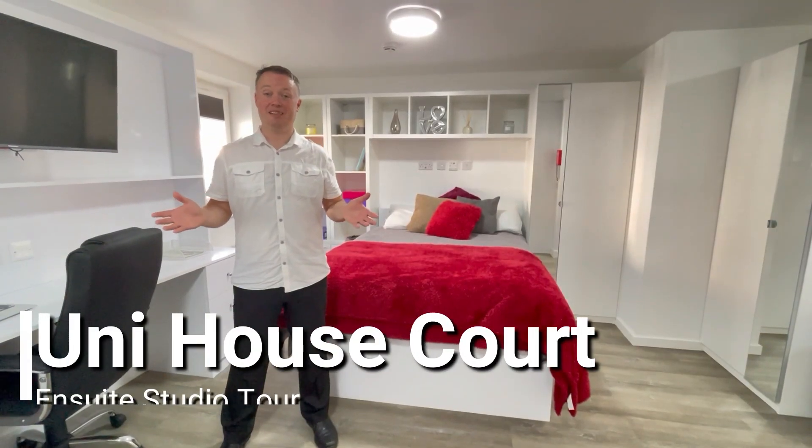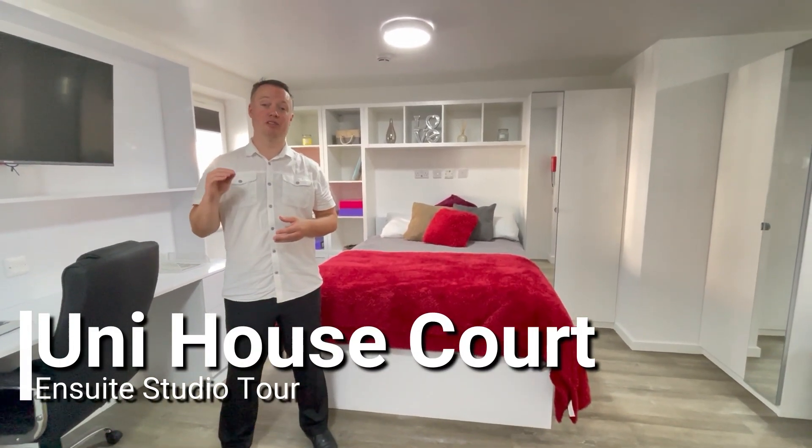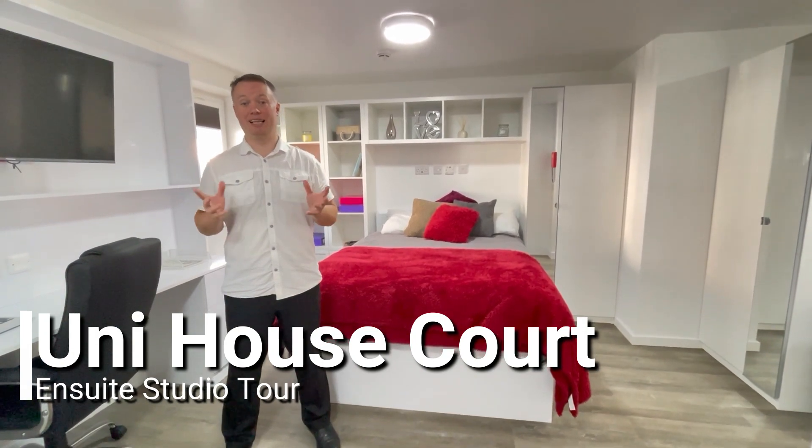Hi guys, it's John here from Uni Housing, and today I'm on Dawlish Road in our lovely Uni House Court Complex.